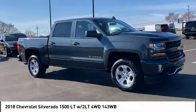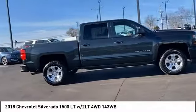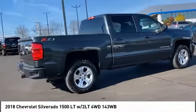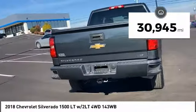Take a ride in the 2018 Silverado 1500. The Chevy Silverado 1500 has the lowest cost of ownership of any full-size pickup. This vehicle has less than 35,000 miles.